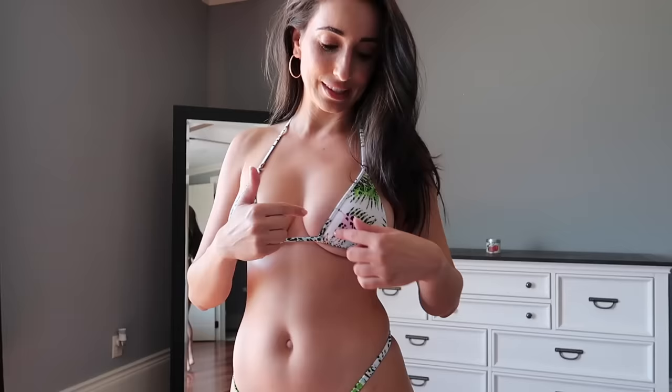Without further ado, let's get started. The first bikini is super sexy. I think it's called Chasing Summer. Everything's going to be a size small. It's a micro thong, so it's very small as you can see in the back. It's very, very sexy. I love the floral print — it definitely reminds me of summer and good old Cali when I used to live there.